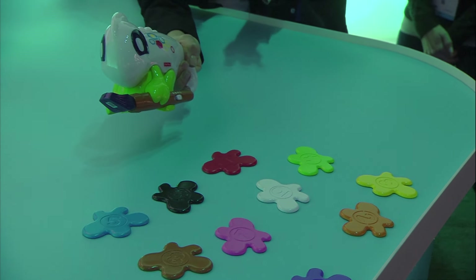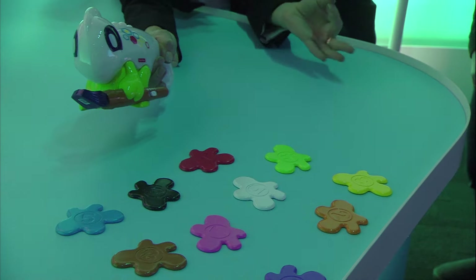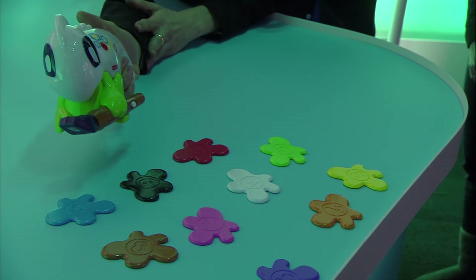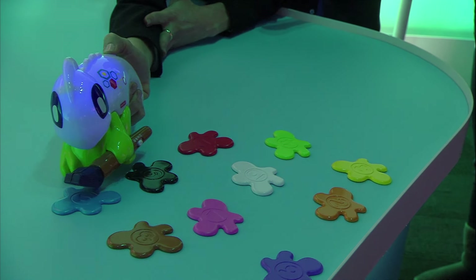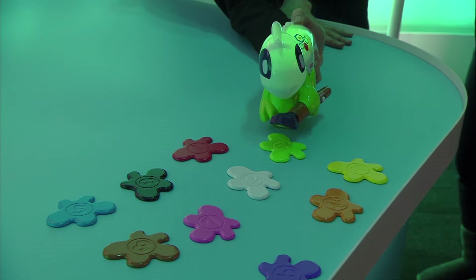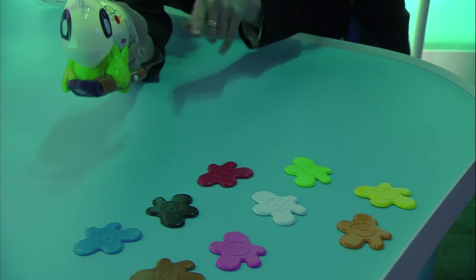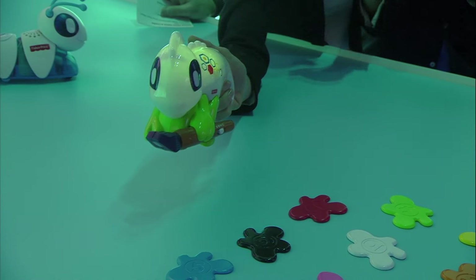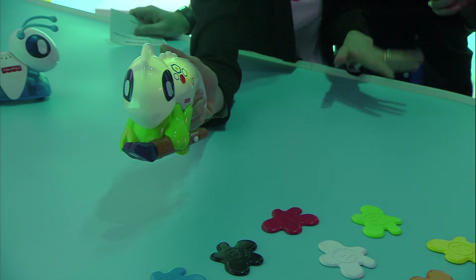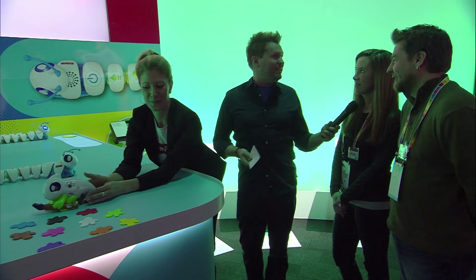He has three different modes of play in which he challenges a child with problem solving, sequencing, color identification, recognition, and color mixing. With the paint splats, he scans each one — he turns blue, he turns green, he turns yellow. In gaming mode, he might scan the blue paint splat and say 'that's blue — find five other items in the room that are also blue.' If the child's right, he rewards them with fun sounds and colors.